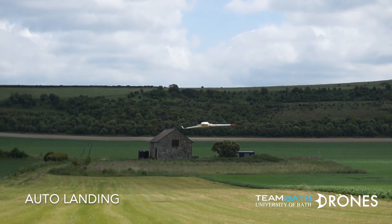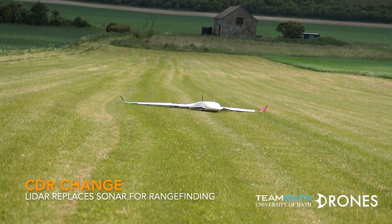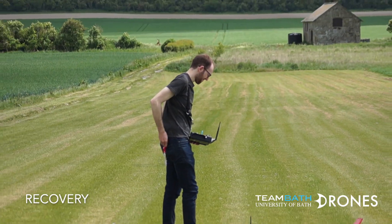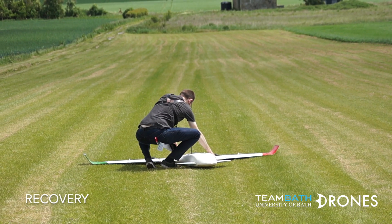The aircraft can automatically belly land within a 30-metre box and uses a LiDAR rangefinder for height above ground during the final descent. After landing, the aircraft is disarmed from the ground control station. The aircraft is approached from the front to avoid the propellers, and the safety keys are removed and the batteries unplugged before moving the aircraft.